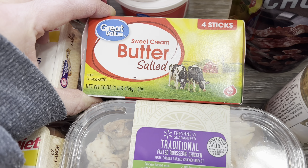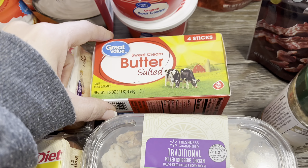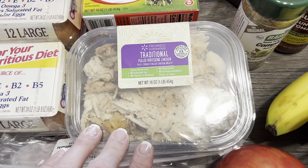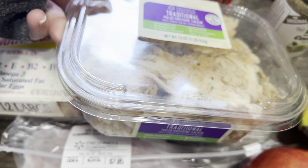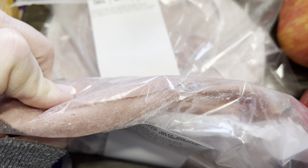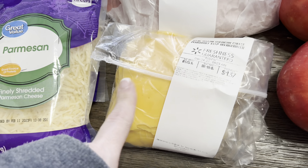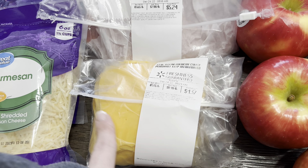Back here I got a four-pack of sweet cream salted butter, which is close to five dollars a pack now. I have some in the freezer but I took one out, so I'm putting one back. I got another thing of pulled rotisserie chicken for recipes — right at seven dollars for that. Then I got some smoked Virginia ham for lunch meat and some beef bologna because we love fried bologna sandwiches.